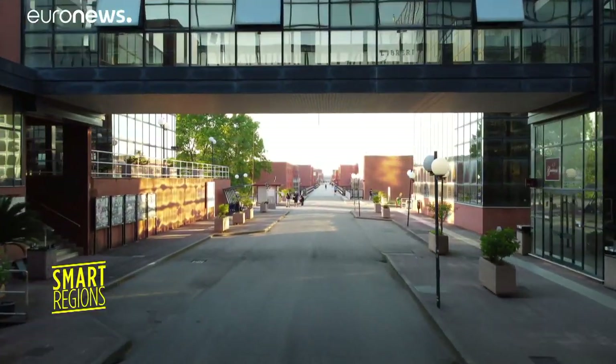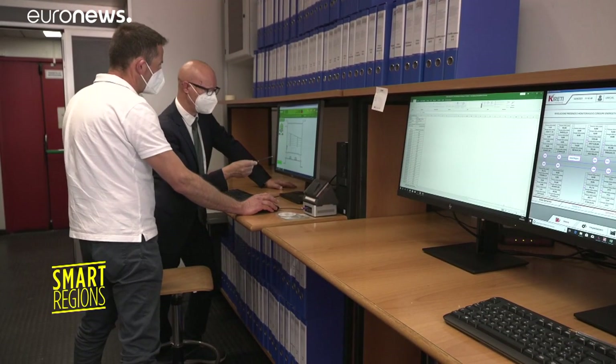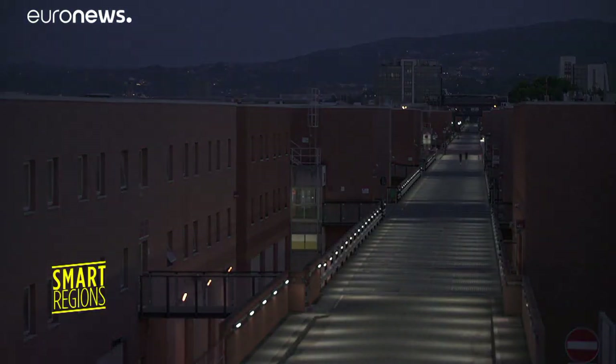On campus, 96 cube-shaped buildings connected by a central bridge are lit by an intelligent system of LED lamps that can be controlled remotely. 33,000 are installed. This system alone drastically reduces CO2 emissions.